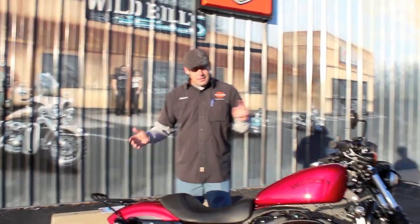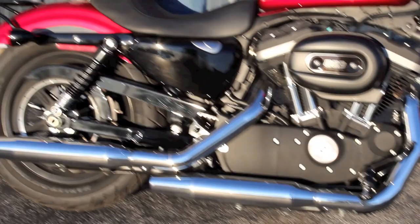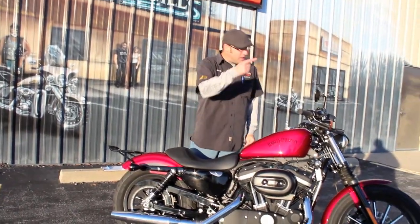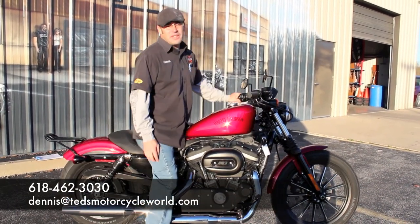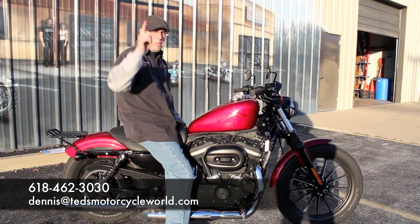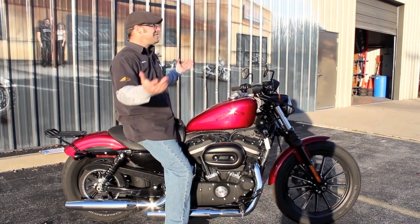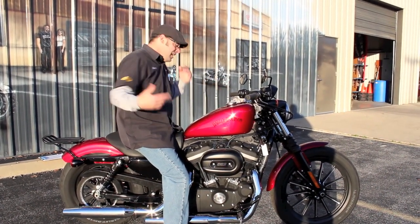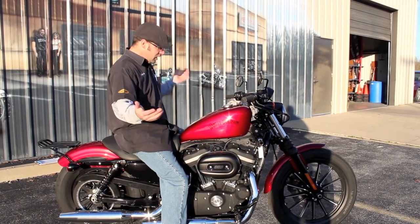I'm going to put my feet up on those forward controls — that is an added piece. I'm probably going to strap my clipboard down to the luggage rack back here — very subtle, but that's an added piece as well. I'm going to take off down the road. Hit me up via email at dennis@tedsmotorcycleworld.com, give me a call at 618-462-3030, or better yet get your butt in here — come on down, man. It's not snowing yet, it's still good — I've got a shirt on, not even wearing a jacket.